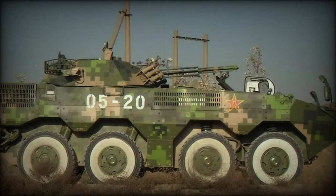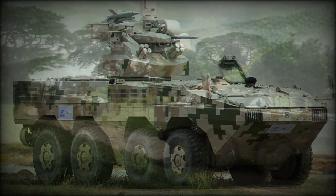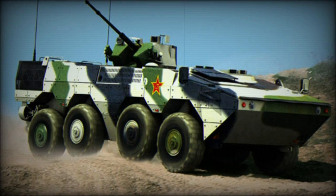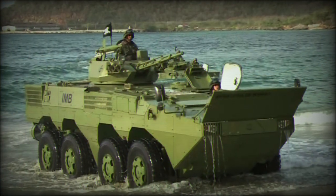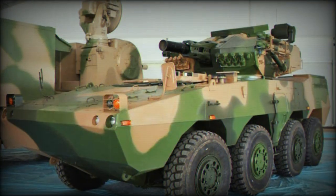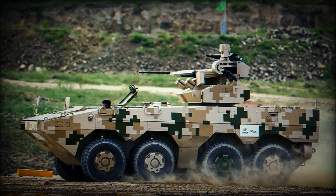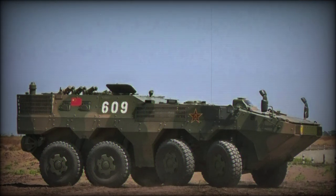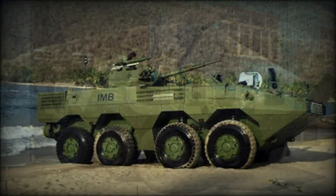The IFV variant fits a complete turret with a 30 mm autocannon and coaxial 7.62 mm machine gun. The ZTL-09 assault model installs a 105 mm main gun, with its export variant being the ST-1. There is also a 122 mm and 155 mm howitzer gun carrier and a 120 mm mortar carrier for fire support. The CS/SA-5 is a gun-armed air defense vehicle, and the SWS-2 fits a 35 mm autocannon as well as 4 surface-to-air missiles for airspace denial.